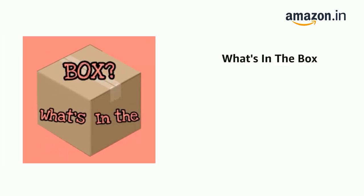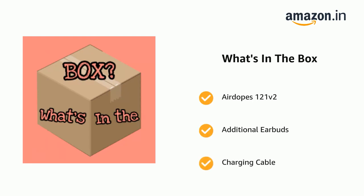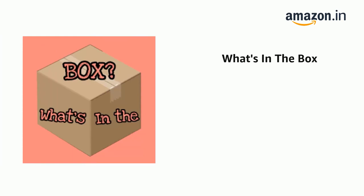The delivery box contains the Airdopes 121v2, additional earbuds, charging cable, user manual, and warranty card.